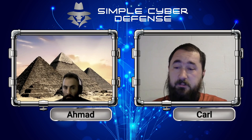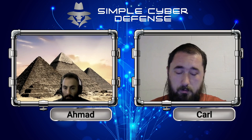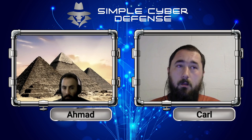Since attackers have the elevated privileges, they basically have entire control over your computer.